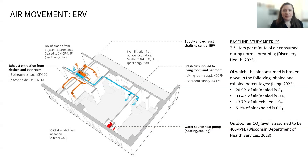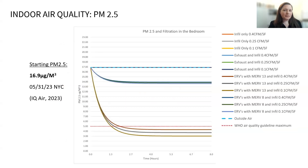Here you can see the air flows in CFMs for the ERV option. To model air quality results, we focused on the condition of a single person respirating in a room for eight hours, such as when sleeping. PM 2.5 was used as a proxy for all particulate pollutants. To model pollution levels, we started with the air quality in New York City on May 31, 2023, which was actually quite bad and three times higher than the recommended WHO levels. The infiltration-only or exhaust-only with trickle vent options did nothing to alter the pollution levels inside the apartment bedroom. Only when filtration is introduced through ERVs does the indoor pollutant level change.